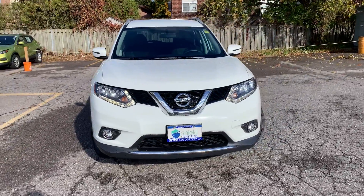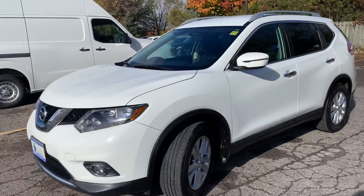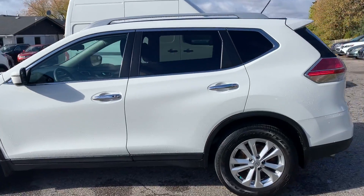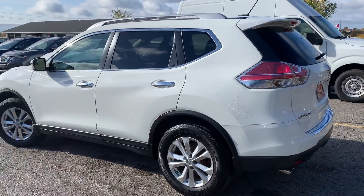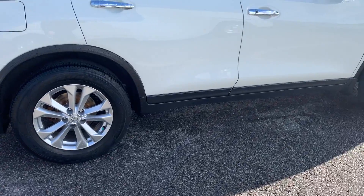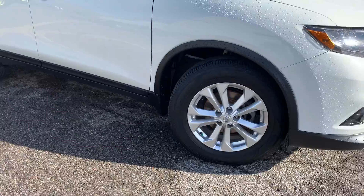Here at Midway Nissan, we have a pre-owned and Drive Shield certified 2016 Nissan Rogue SV. This vehicle has had a four-wheel alignment as well as the front rotors replaced.